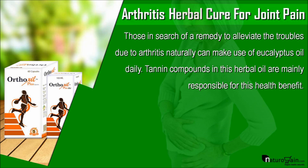Those in search of a remedy to alleviate the troubles due to arthritis naturally can make use of eucalyptus oil daily. Tannin compounds in this herbal oil are mainly responsible for this health benefit.